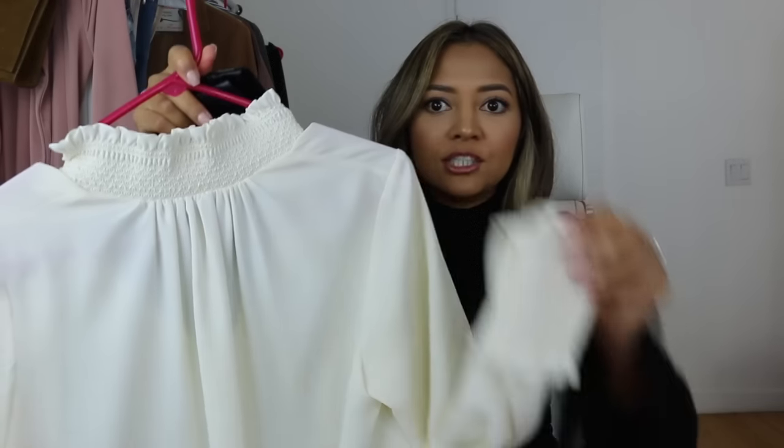Last but not least, we're going a little dressy and a little edgy. I'm taking my leather pants from Blank NYC — I got these at Nordstrom — and pairing them with a Victorian top from H&M that has a scrunch neck and scrunch sleeves. I'm pairing it with the duster and the Jimmy Choo heels as well for a really sleek, cool outfit.